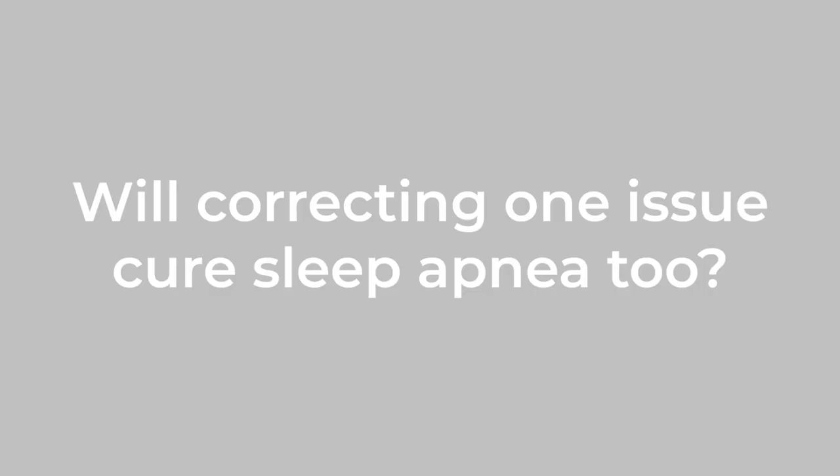Will correcting one issue cure sleep apnea too? Just correcting a lisp isn't going to correct the sleep apnea. What's more likely to happen is — if you just bring the tongue back, it could still be resting down on the floor of the mouth. For a sleep apnea population, that tongue really needs to be up and sealed against the roof of the mouth so that it can be suctioned and held out of the airway. The side benefit is that maybe we've removed that residual lisp, but it doesn't usually work both ways.